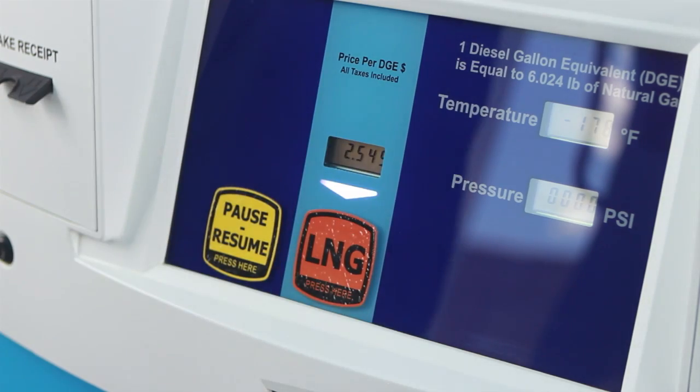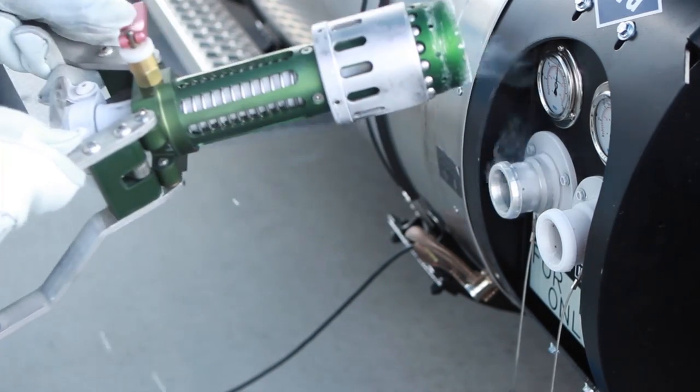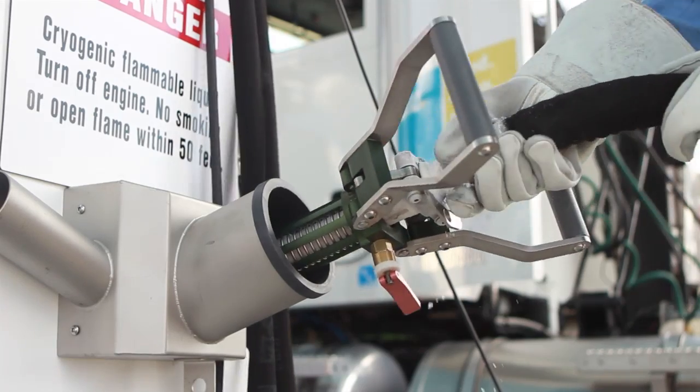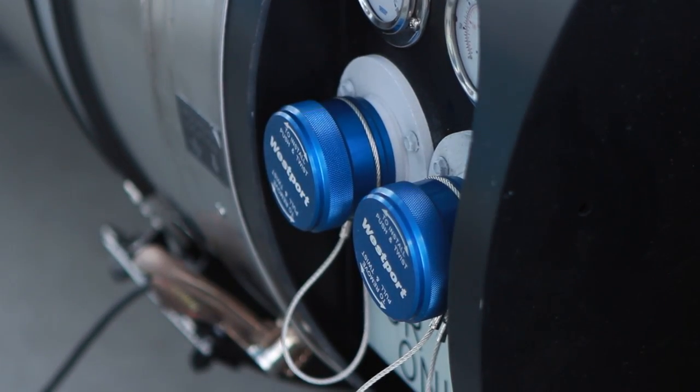Press the pause/resume button to start filling the second tank. When it is full, return the fueling nozzle to its receptacle on the dispenser, reseat the protective caps, and complete the necessary paperwork.